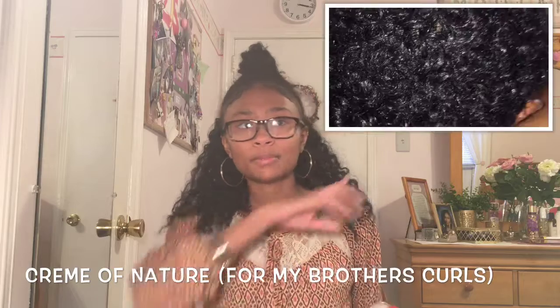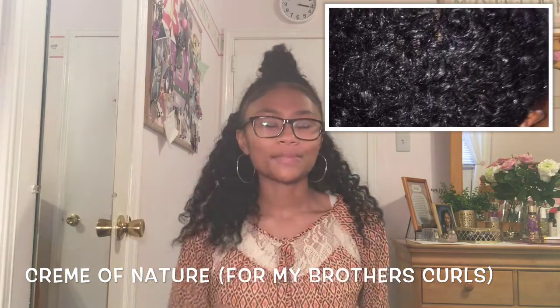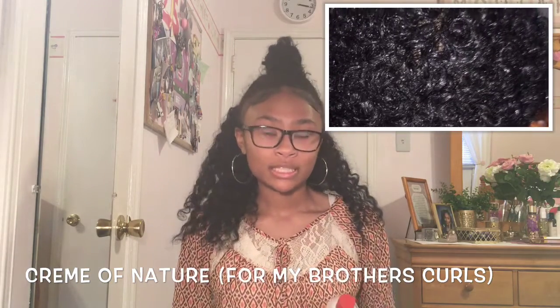I used it on my little brother and it works really well on his hair. I'll probably put a picture up showing you guys what it did to his curls — it really makes them pop.